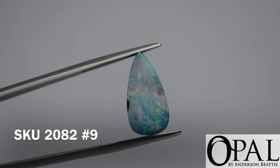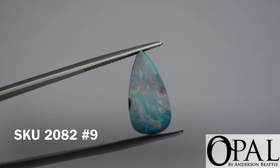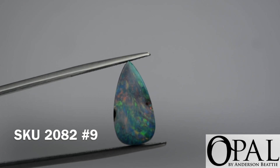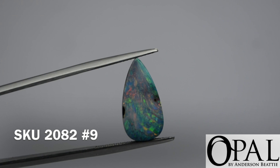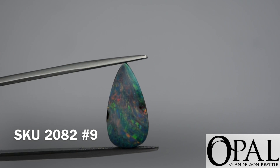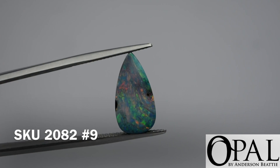Okay so this is parcel 2082 number nine. This piece here in particular is a five carat pear-shaped Australian boulder opal. Magnificent color play and is overall a very bright, intense opal.